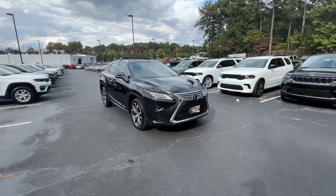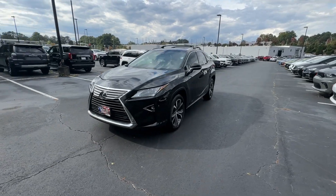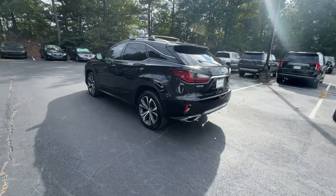Look no further than the 2017 Lexus RX. With less than 80,000 miles on the odometer, this vehicle stands out from the rest. Take a closer look at this captivating RX.